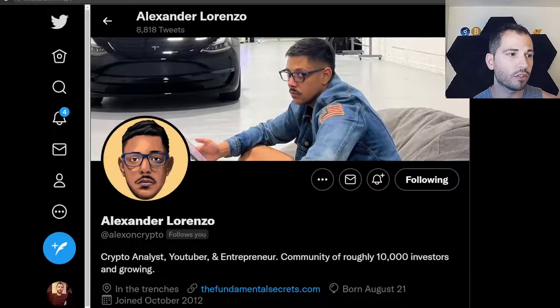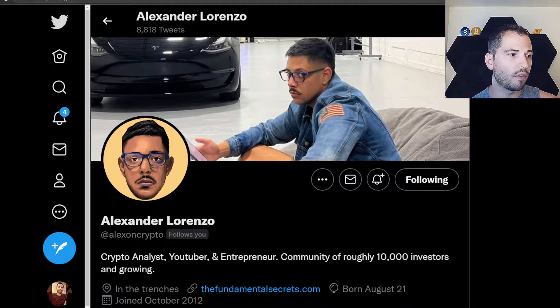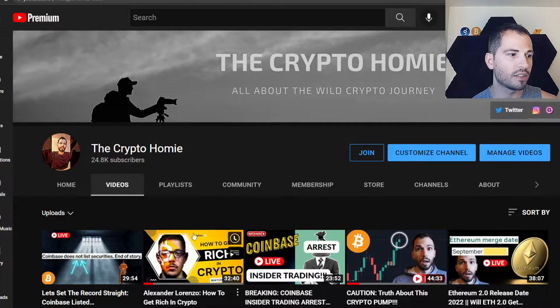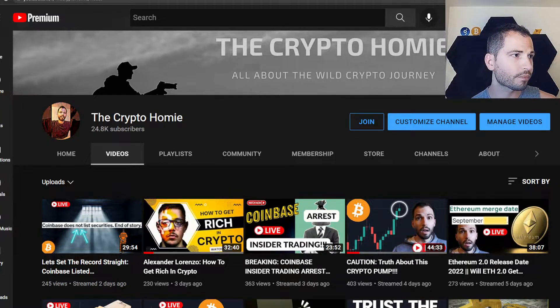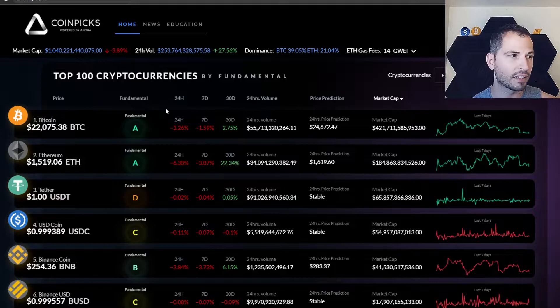Before we get any further, I want to introduce the owner and creator, Alexander Lorenzo. We had a good interview with him just the other day called 'Alexander Lorenzo: How to Get Rich in Crypto.' You should definitely watch or listen to that if you haven't already. Now we're going back to the site.